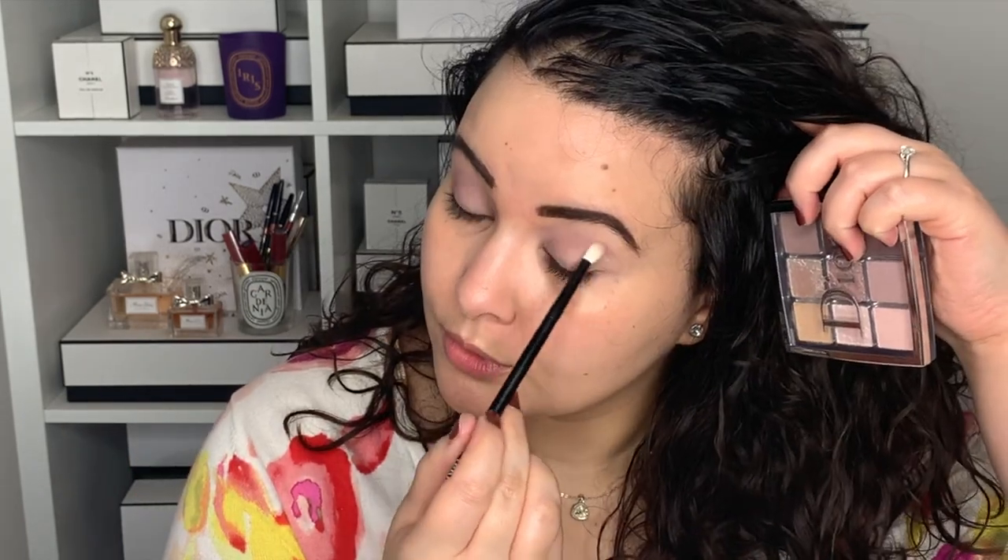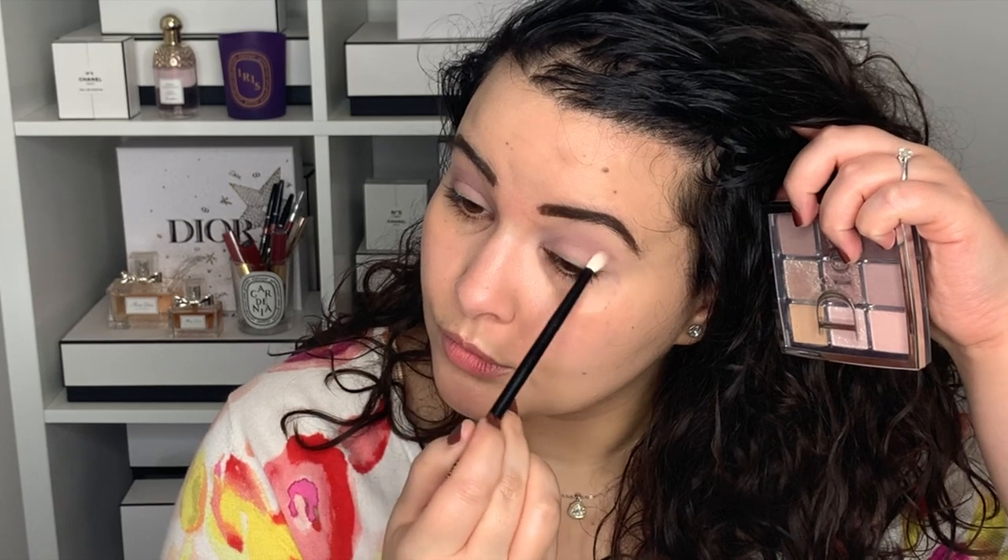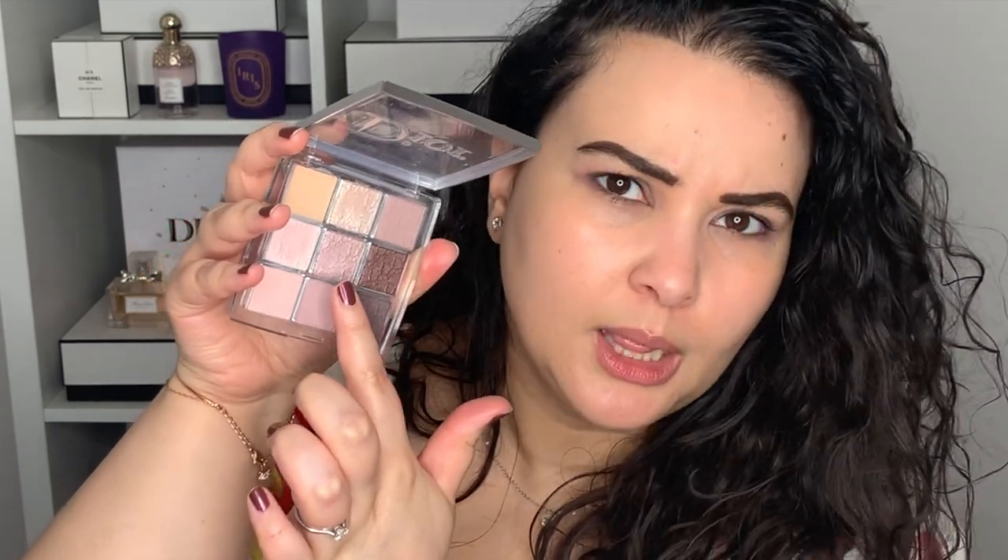I'm just placing this in the crease and buffing out, then taking what's left on the brush and passing it under the bottom lashes. Now going into the center shade — this lilac shimmer — I'm going to use my finger and place it on the center lid. Then going into this dark plum matte, back into the tapered brush, knocking off the excess and going into the crease just to add a bit of depth. Now using my pinky finger, I'm going into this silver highlighter and placing it on the inner corner.